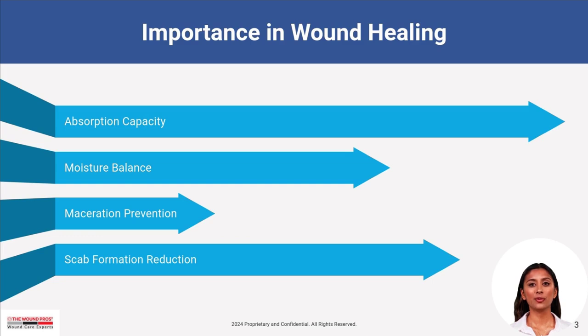These strips are essential for wound healing, preventing maceration, maintaining moisture balance, and reducing scab formation. Their absorption capacity ensures a healing-friendly environment for optimal recovery.